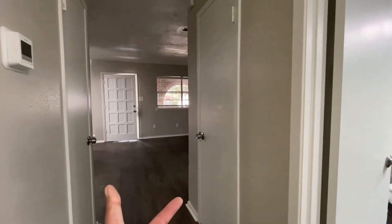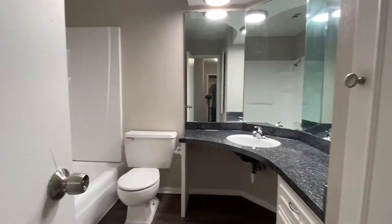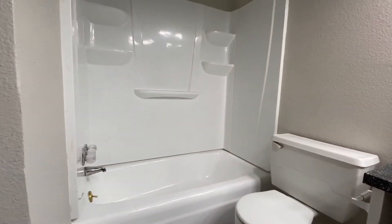Down this hallway we do have two coat closets. We've got the full bath right here — a single vanity, commode, and shower-tub combination.